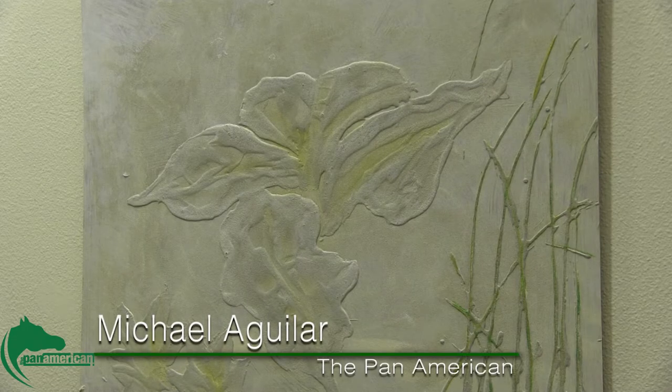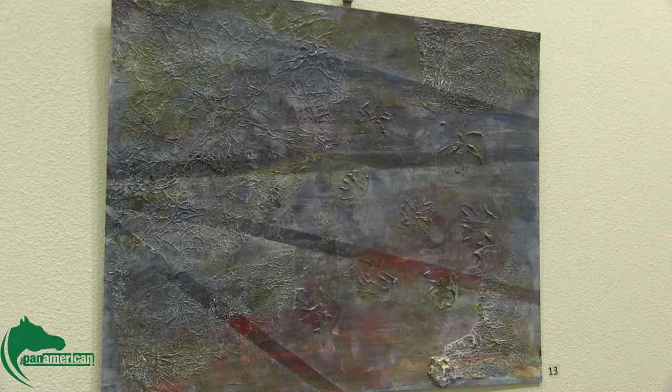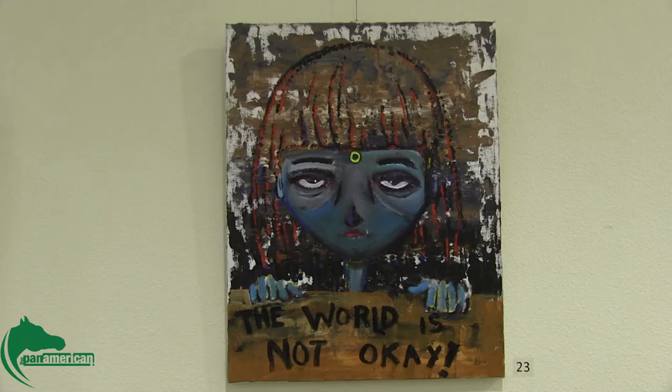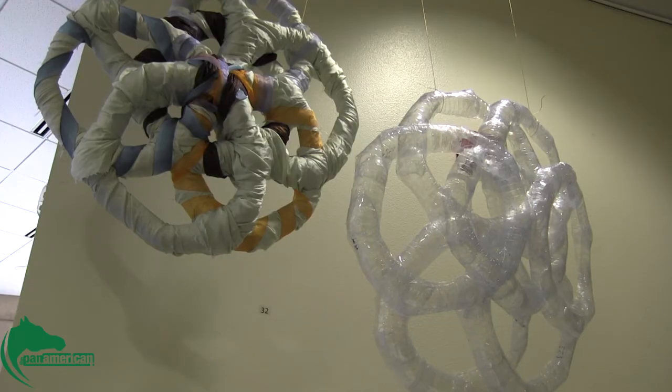As part of UTPA's Earth Week, the College of Arts and Humanities students hosted a recycled art exhibit at the Library Gallery on April 23rd. Given a month to work on their pieces, the students were told to use different methods that express how the world looks through their eyes.